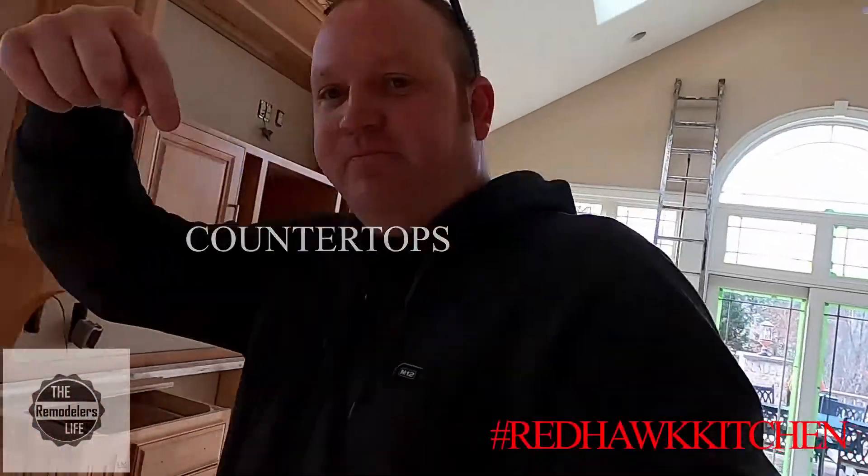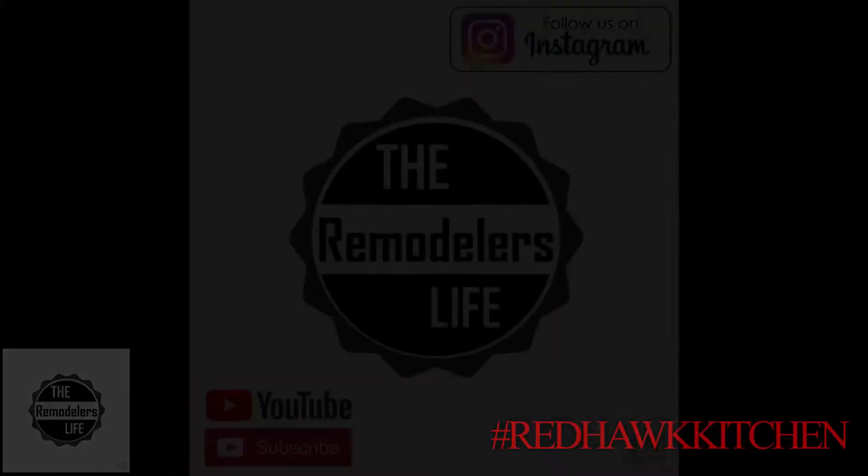Countertops are going in. I'm really excited to see these things — they've been on hold for over a year because they're special. Either way, stay tuned, we'll get another update up next week.